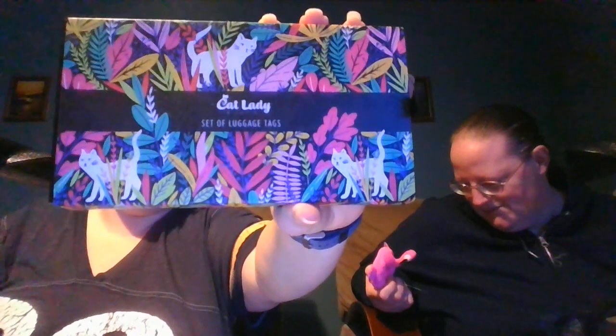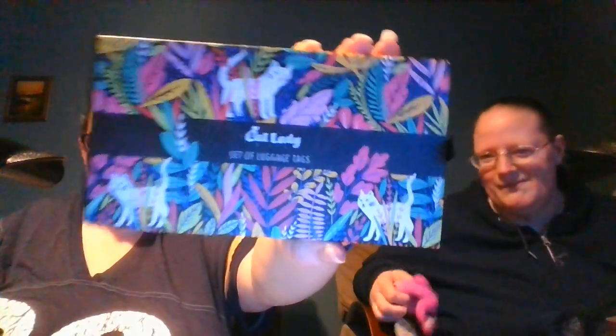They have a really cute box and the luggage tags are $18.99 — they are very, very cute. Look at the box they come in! And if you're the type of person who doesn't travel, you know somebody — that's exactly what it's supposed to be. Did you just throw it under the chair, you buffoon?